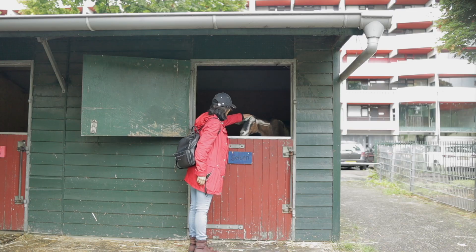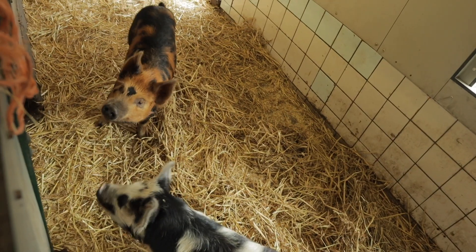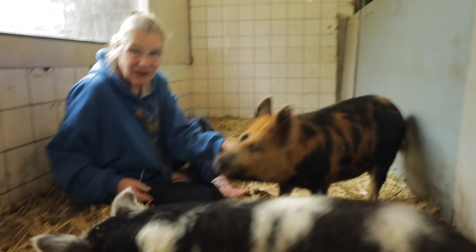I also met Bear, a friendly local who helps keep the animals on the farm happy. He told me it used to be a farm area in Bijlmer — a big part of it was rural area, and now there's a farm in the middle of it all.